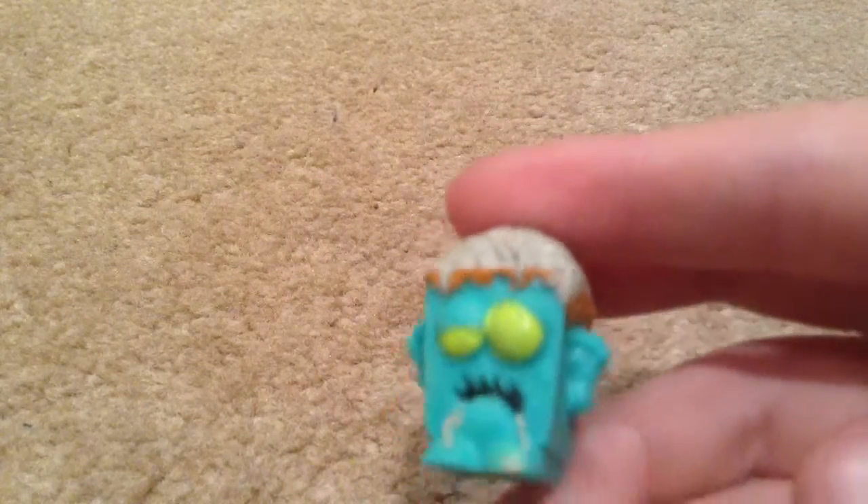This one is Squirm Cake, which is from Series Five — the newest series. Next we have Oozy Noodles again, but as you can see it's a different color — it's like a turquoise color, which is my favorite ever color. And also, as you can see, this one doesn't have two dots; he has just one, like normal.